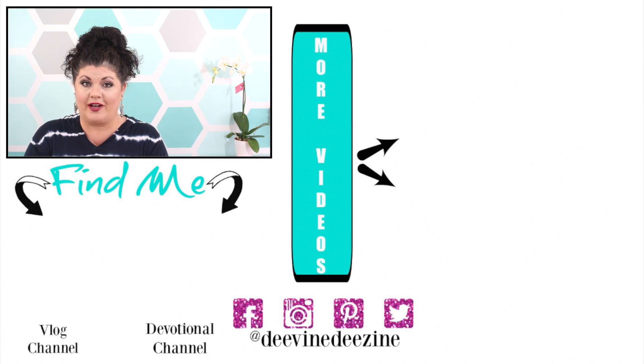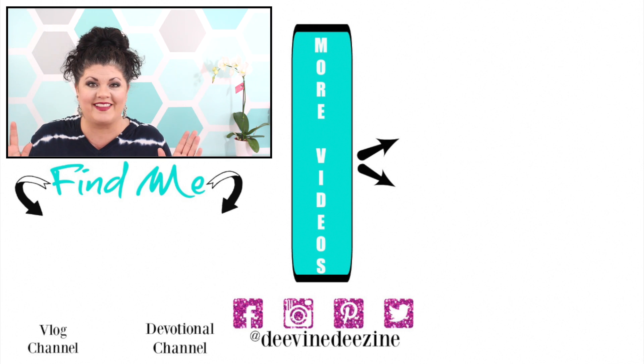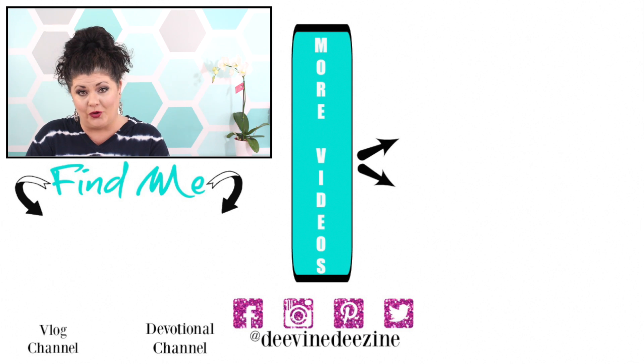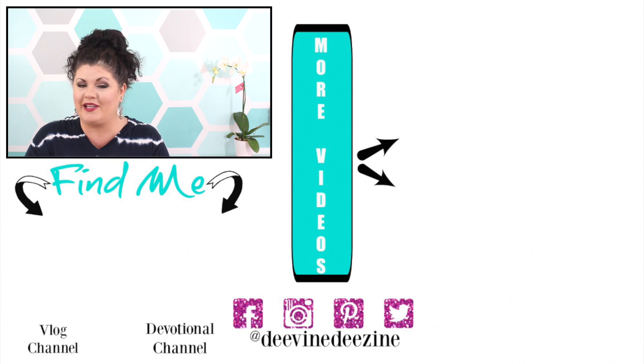Thank you all so much for sitting here with me today. I'm always interested in seeing what you guys are finding from Dollar Tree as well, because it looks like some new products are finally starting to hit the shelves. Remember, you were created for purpose, so go and be all you can be — I'll see you soon in the next video!